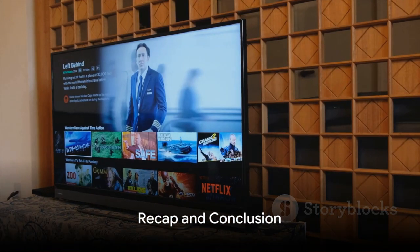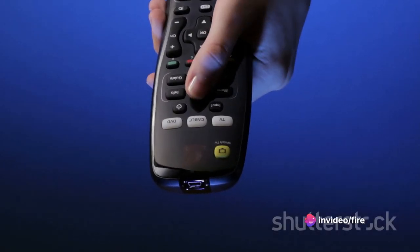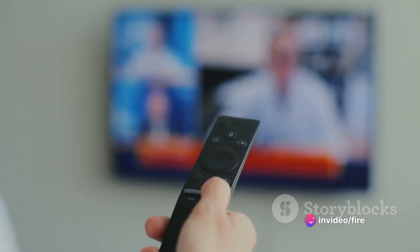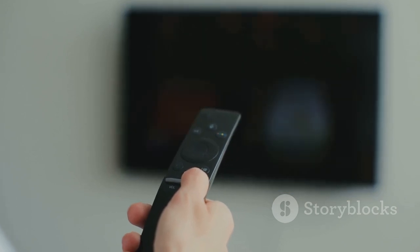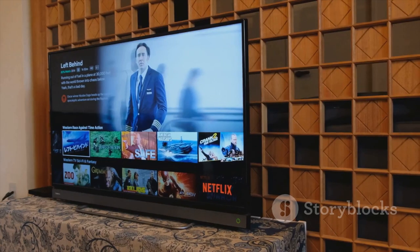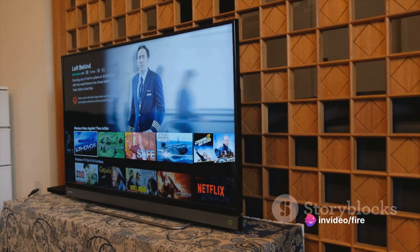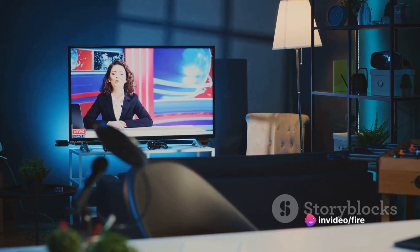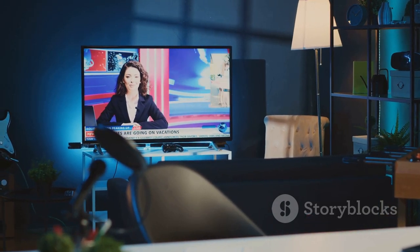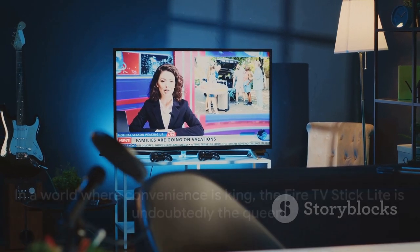So, let's recap. The Fire TV Stick Lite is a budget-friendly device from Amazon that catapults your TV into the realm of smart televisions. It comes with the Alexa Voice Assistant, making your viewing experience more interactive and personalized. It offers full HD streaming, ensuring you enjoy your favorite content in the best quality possible. In a world where convenience is king, the Fire TV Stick Lite is undoubtedly the queen. It's not just a device — it's a gateway to a whole new world of entertainment.